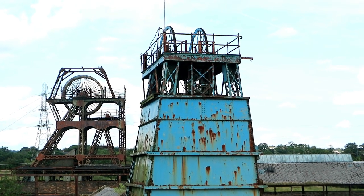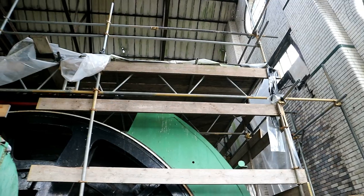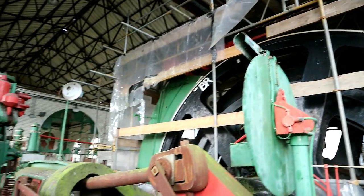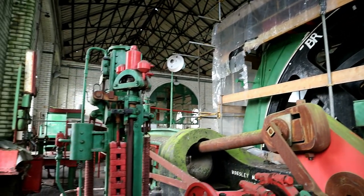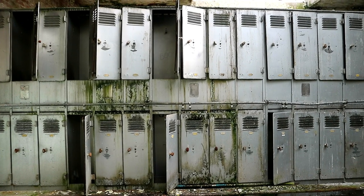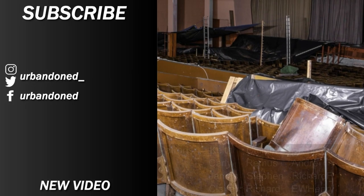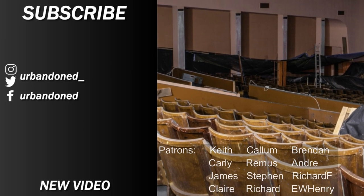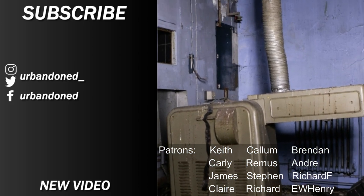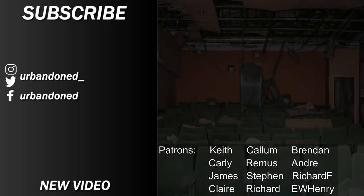In one of our biggest explorations to date, we cover possibly the most complete mining colliery remaining in Europe. The interesting history, machinery and architecture was so interesting that we spent two full days on site looking through everything we could. Thanks for watching our latest video. Welcome to 2022, where we have many exciting plans for videos, trips and other stuff. Hope you liked the video and see you next time.